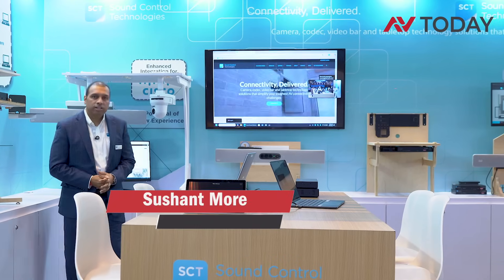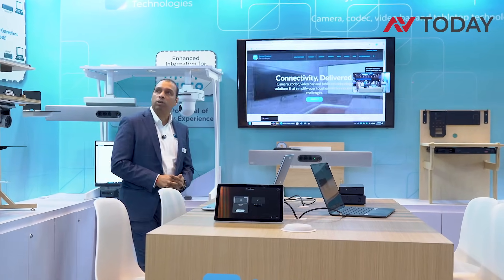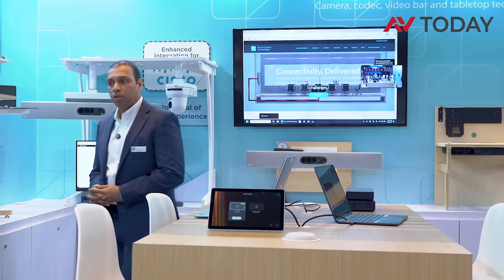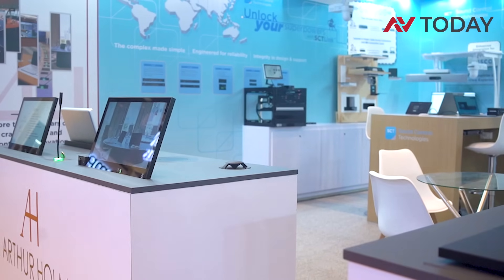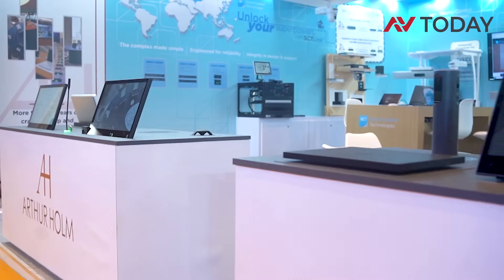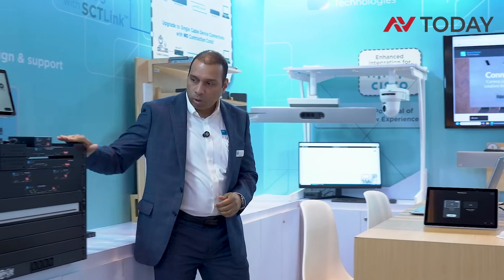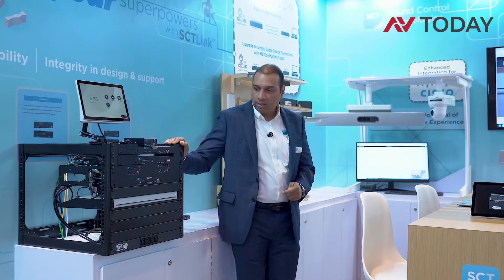Good afternoon, we are here at Infocom India 2025, Day One, talking about the solutions and product presentations from Sound Control Technologies. We are looking at the complete AI-based Cisco Cinematic View, supported by Sound Control using RTK AM1, RC5 Gen2, RC8 Gen2, and the complete connectivity through those different products showcased in this booth.